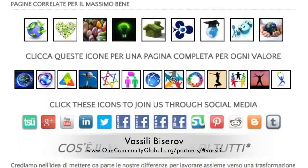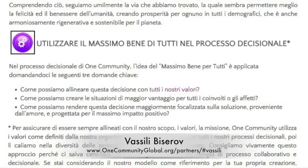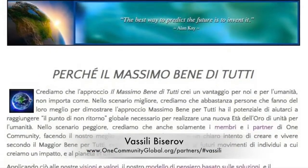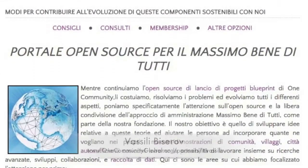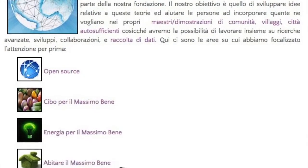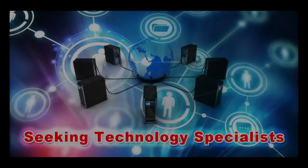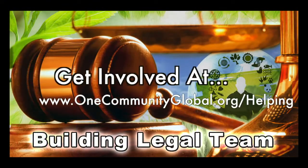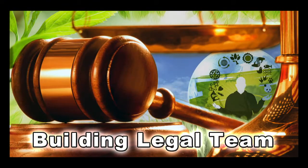You can see the new Italian version of the Highest Good for All page here. If you'd like to do something fun, visit this page with Google Translate from Italian into English and compare it to the actual English version — you'll see very quickly why it's important to have a native Italian speaker translating rather than just relying on Google. In this area of the project, we're seeking graphic designers, web designers, technology specialists, videographers, and building a highest good legal team.